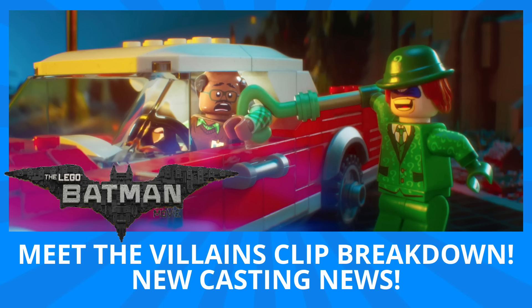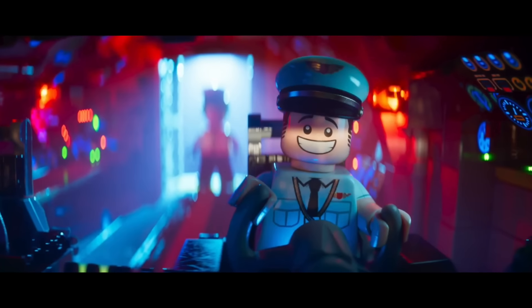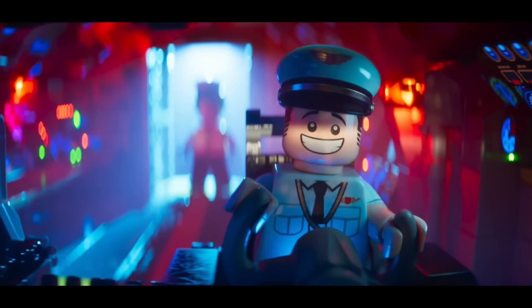Hey guys, Michael here and I'm back to talk bricks. Today we're talking the LEGO Batman Movie — the 'Meet the Villains' clip and new casting news. Love is in the air and I've got a Valentine giveaway: just comment and subscribe and you could win a prize.